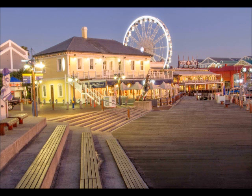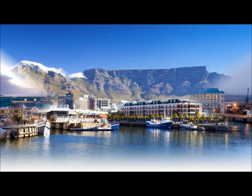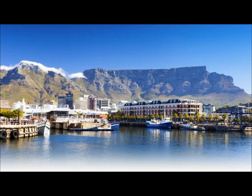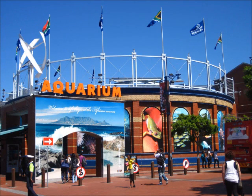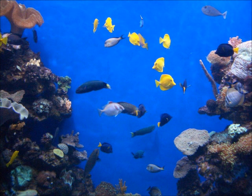Victoria and Alfred Waterfront is in the heart of Cape Town's working harbor, Table Bay Harbor, with great views of the Atlantic Ocean. There's hotels, bars, restaurants, festivals, and more. A popular attraction is the Two Oceans Aquarium, which has seven exhibition galleries located at the Victoria and Alfred Waterfront.